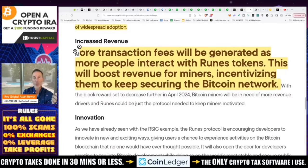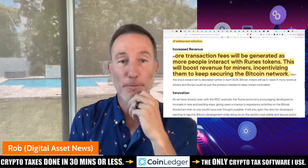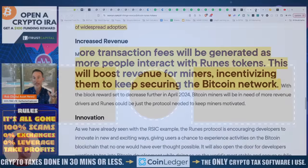More transaction fees will be generated as more people interact with Runes tokens. Instead of one billionaire moving a ton of Bitcoin across the globe and paying $25 with no one else using it as just a store of value, now we can actually build something on top of Bitcoin and pay for things. With hundreds of millions — maybe a billion-plus — people doing that, that's more revenue for the miners, incentivizing them to keep securing the Bitcoin network. That's why I think Bitcoin is a huge play. Stuff like this is going to revolutionize everything — peer-to-peer transactions, just like it says in the white paper.